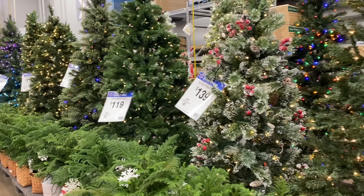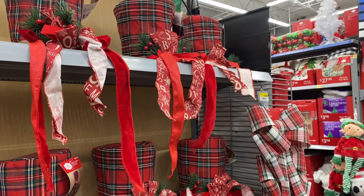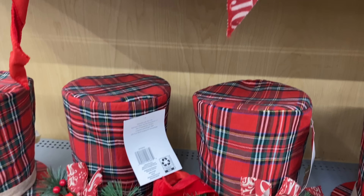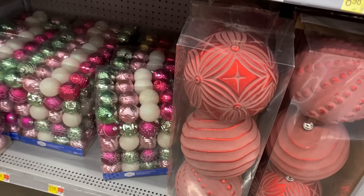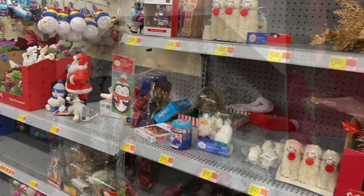Hello friends, welcome back to my channel, and welcome if you are new. In today's video, we are at Walmart to look for a little decorating inspiration, and we will be putting together a couple of vignettes right here in the store. But before we get to that, I want to just stroll around, taking it all in and seeing what piques my interest.